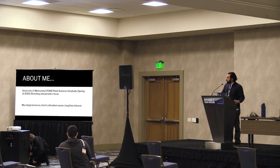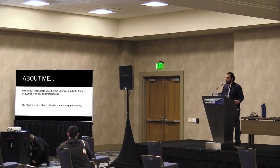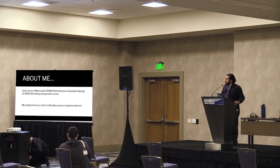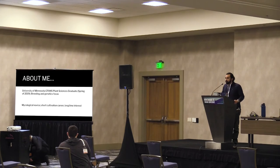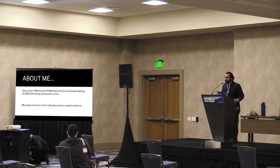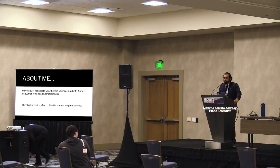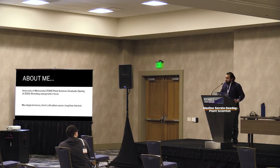A little bit about me: I'm a plant science graduate from the University of Minnesota with a focus in breeding and genetics, and a mycological novice, I like to consider myself. I had a short-term career prior to COVID with a culinary mushroom company in Minneapolis known as Force to Fork, and I learned a lot there and just kept going with my interest in mushrooms.